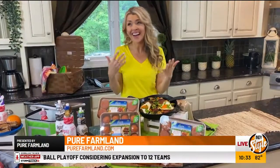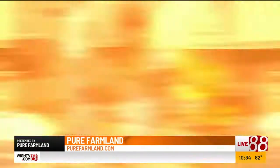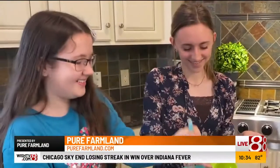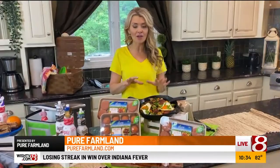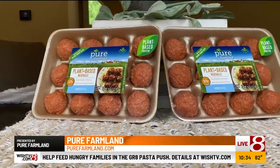You both know it can be really tough to balance the pressures of family along with a full-time job. When it comes to meals, I'm always looking to add more variety, and that takes shopping and planning. Let me tell you, Pure Farmland is my favorite — they make it so easy.